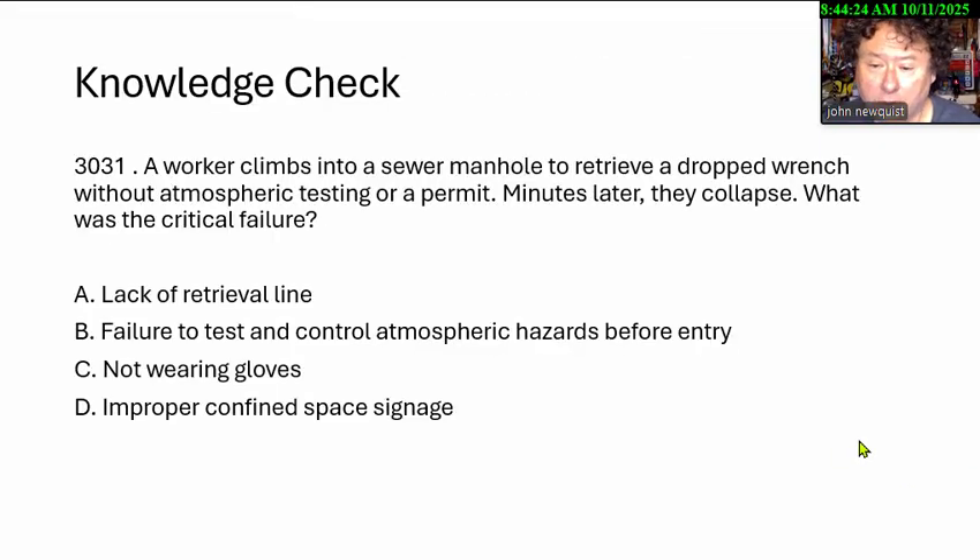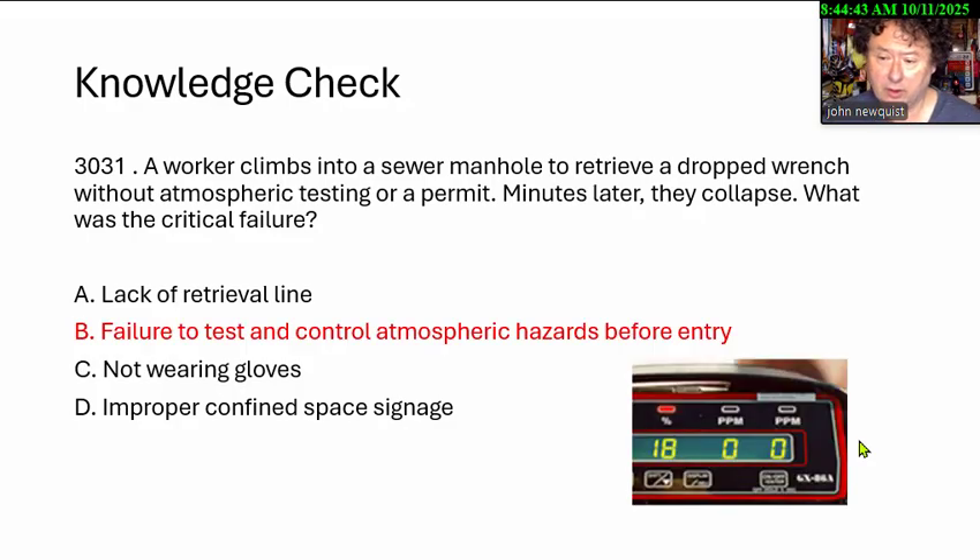A worker climbs into a sewer manhole to retrieve a dropped wrench without atmospheric testing or a permit. Minutes later, they collapse. What was the critical failure? A. A lack of retrieval line. B. Failure to test and control the atmospheric hazards before entry. C. Not wearing gloves. D. Improper confined space signage. The answer is failure to test and control the atmospheric hazards before entry.